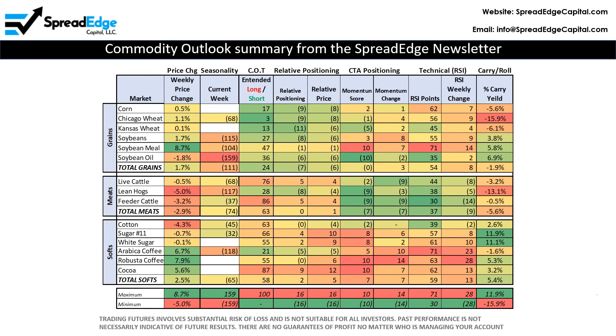This page shows the Commodity Outlook summary page that is included in the newsletter. The Commodity Outlook includes weekly price change, seasonality, commitment of traders, relative positioning, CTA positioning, relative strength, and commodity carry and roll. Each of these indicators is explained in detail in the newsletter.